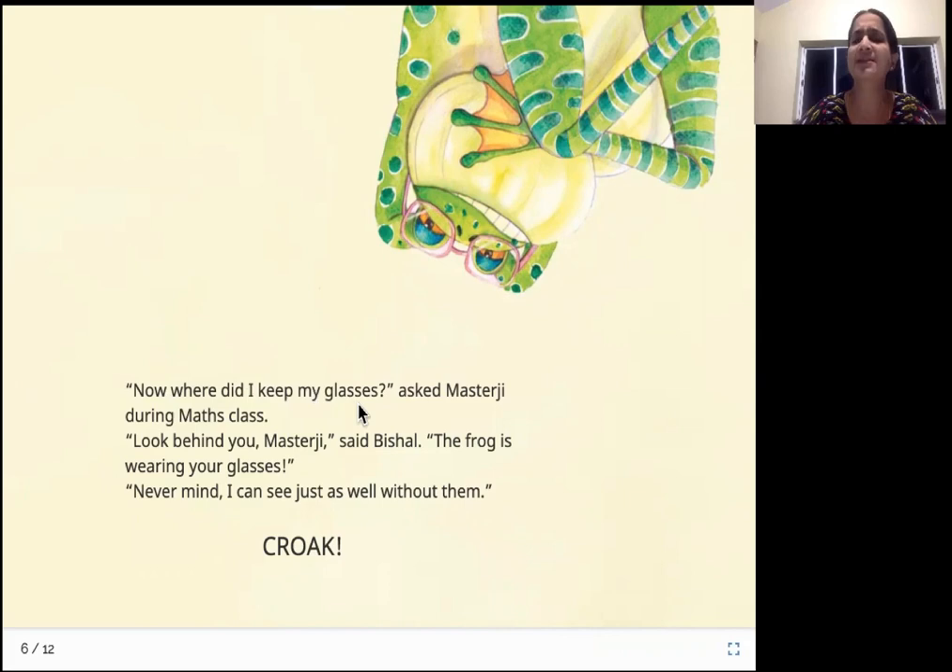"Now, where did I keep my glasses?" asked Master Ji during maths class. "Look behind you, Master Ji," said Bishal. "The frog is wearing your glasses." "Oh, never mind. I can see just as well without them." So after English it's maths, and during the mathematics class the teacher is searching for his glasses. Again the kids say, "Sir, please look behind you — the frog is wearing your glasses!" But the teacher is not disturbed at all and says, "Oh, I can see without my glasses very well."